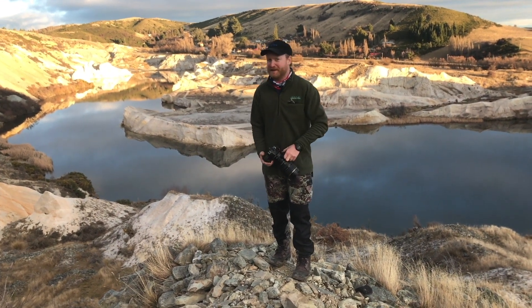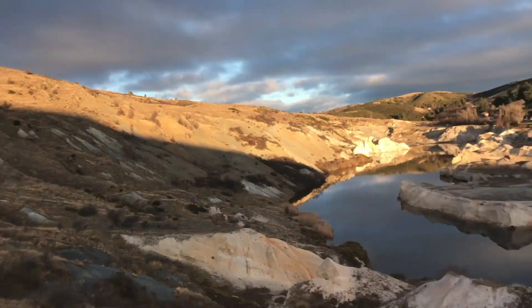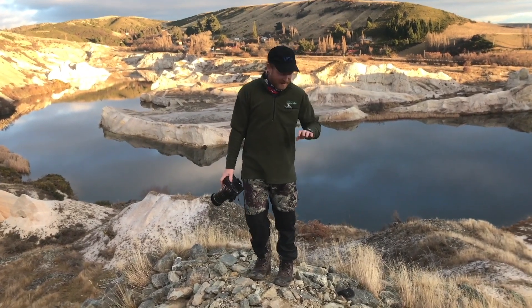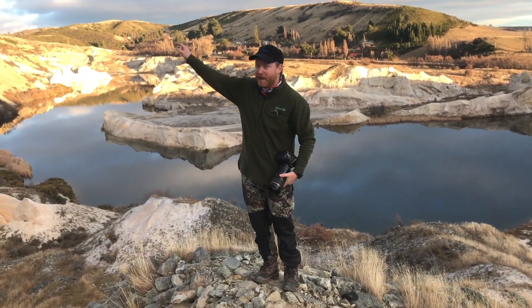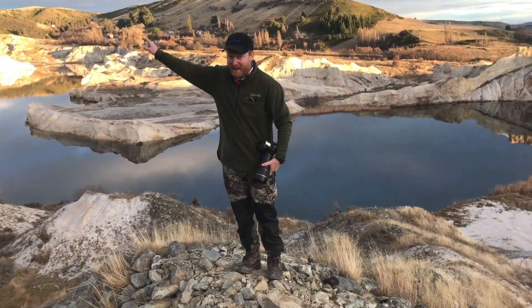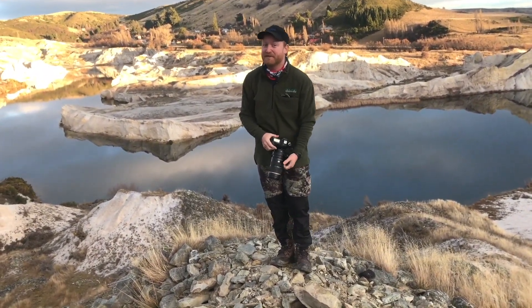After an afternoon of walking all the way up there for a couple of hours through some bracken, through some thorny bushes, bleeding knuckles and everything — turns out there is no good photography that way. So if you're ever here in the future, don't go up that way because it is useless for any good photography.